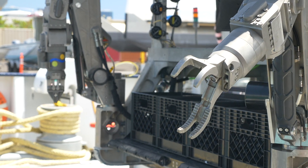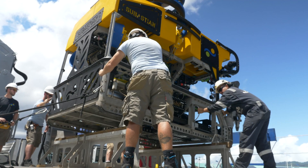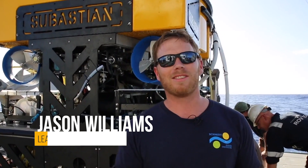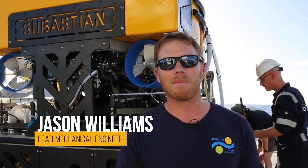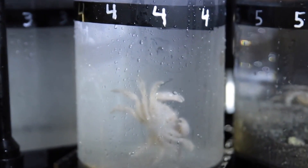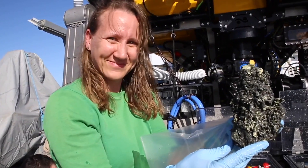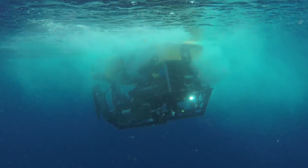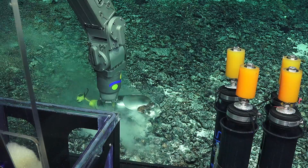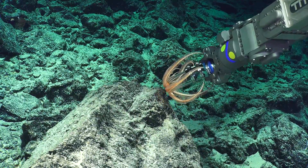Schmidt Ocean Institute has also designed and engineered a 4,500-meter capable ROV — Sebastian. I'm super proud of Sebastian. It's been about a year and a half since I started on this project, and now to see it actually bring up samples with scientists smiling, and the vehicle back on board — it opens so many opportunities for scientists to stay below the water, to do more sampling, to get more data. It really is a game-changer.